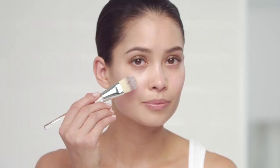Dab onto cheeks, nose, forehead, and chin. Blend well, working outward from the center of your face. And if you want more coverage, use a makeup brush, the way the pros do. This formula is so light and fluid, you can go back and add more to cover blemishes if necessary.